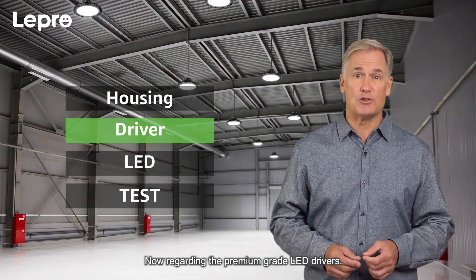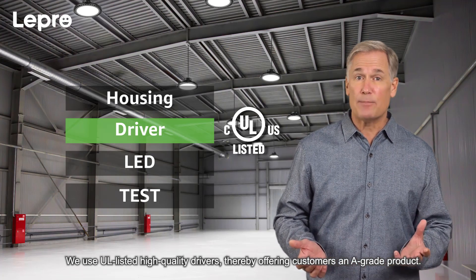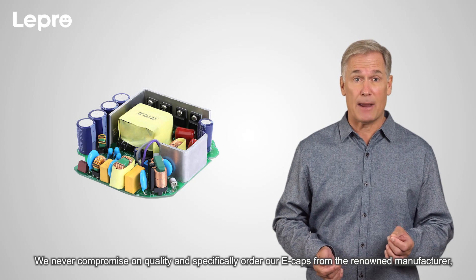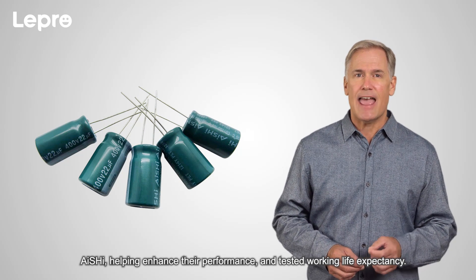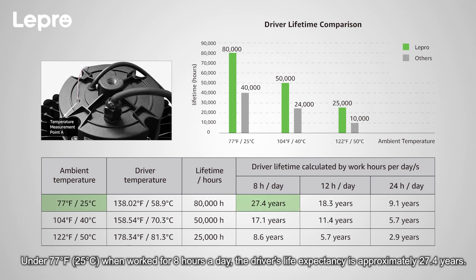Regarding the premium grade LED drivers, we use UL listed high quality drivers, offering customers an A-grade product. We never compromise on quality and specifically order our e-caps from the renowned manufacturer Nichicon, helping enhance their performance and tested working life expectancy. Our products come with a five-year warranty, and under 77 degrees Fahrenheit when worked for eight hours a day, the driver's life expectancy is approximately 27.4 years.